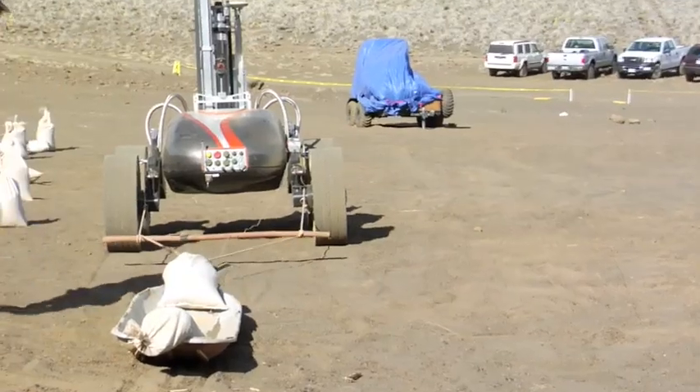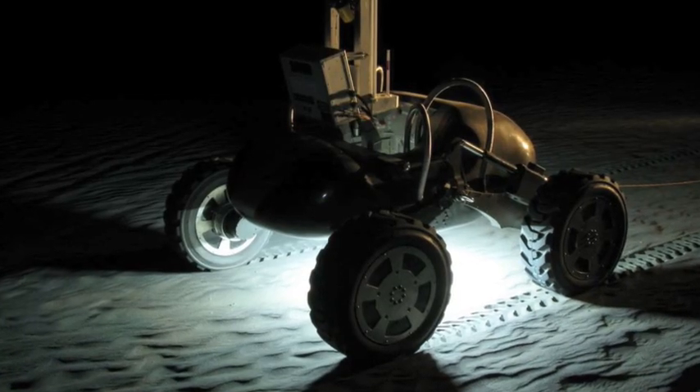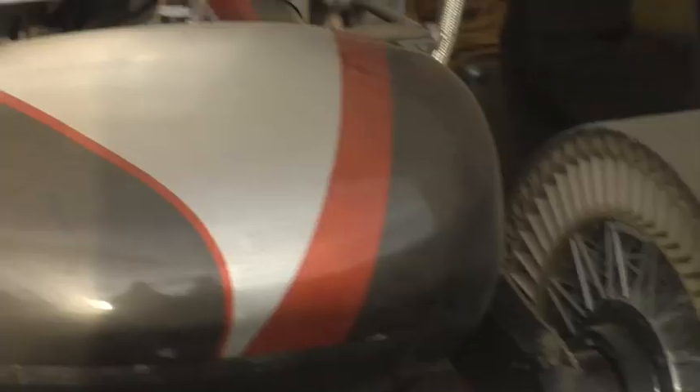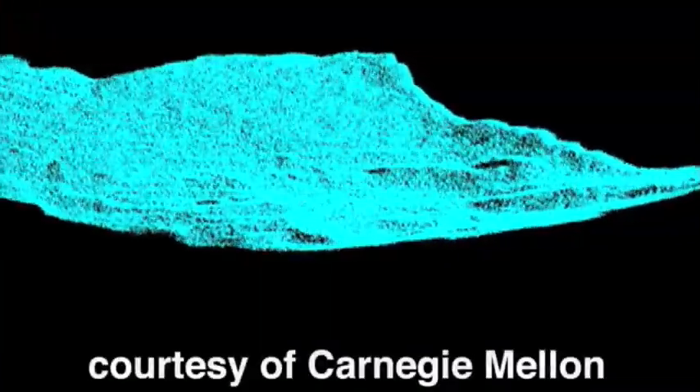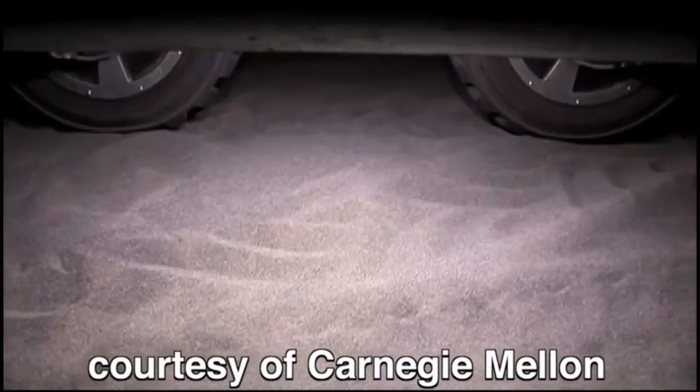Scarab doesn't need human help to avoid obstacles and reach distant goals. Even in total darkness, the rover uses lasers to scan the terrain. It feeds that data to a navigation computer, which generates a detailed model of the landscape, allowing Scarab to safely drive towards its intended goal.